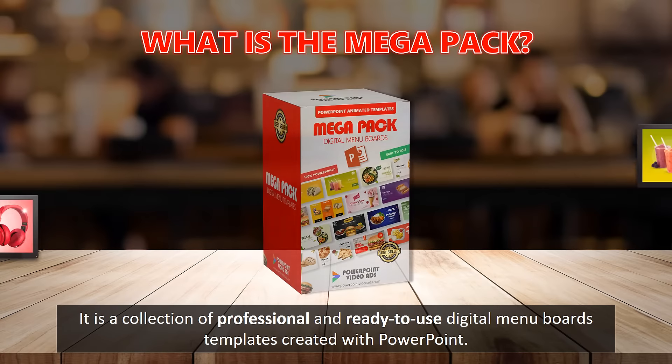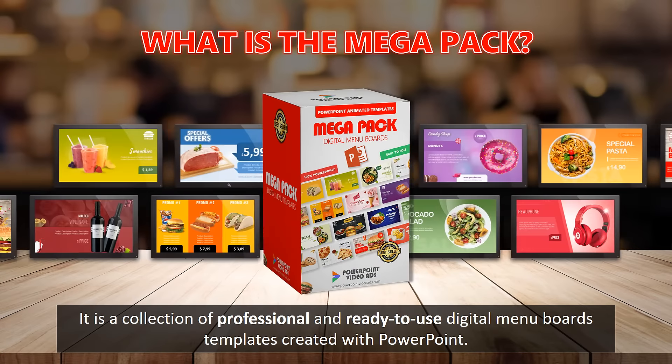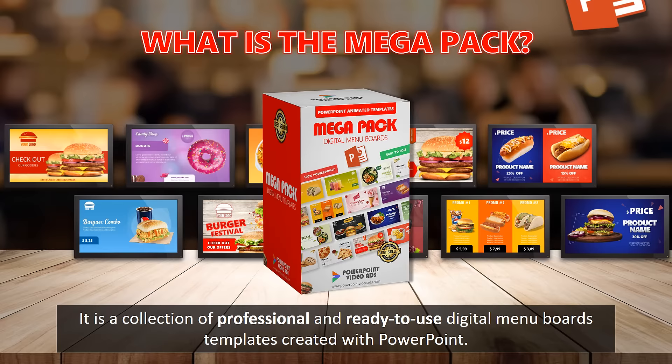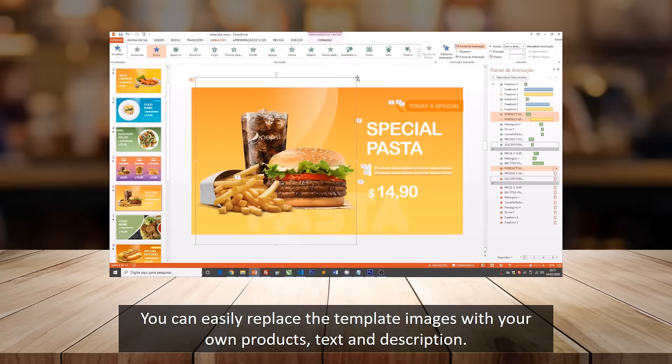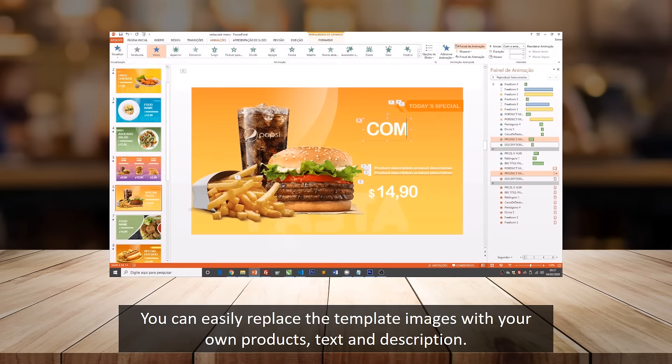What's the MegaPack? It is a collection of professional and ready-to-use digital menu board templates created with PowerPoint. You can easily replace the template images with your own products, text and description.